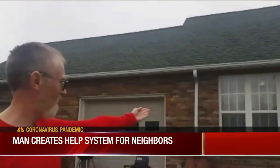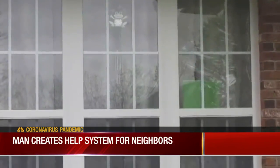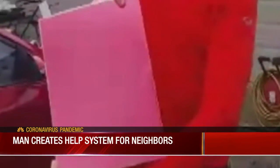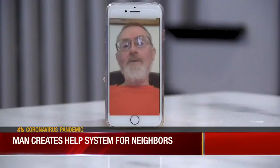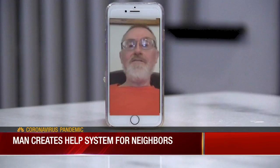Either a red or green piece of paper will be in their window. His neighbor Misty is doing fine, so she's showing the green side. Otherwise they can flip it to the red side. So far that hasn't happened yet in the Whitehall Court neighborhood. He can walk down his street in about ten minutes, look at the windows, and see if anybody needs help on his whole street.